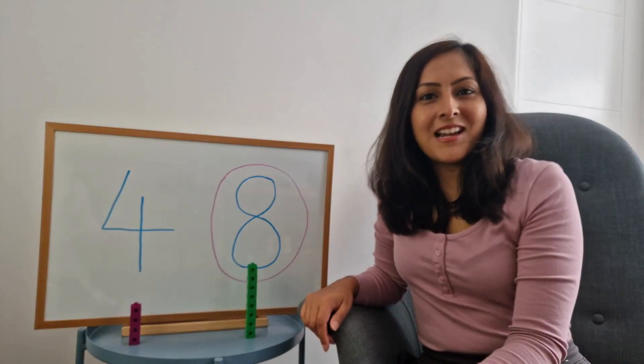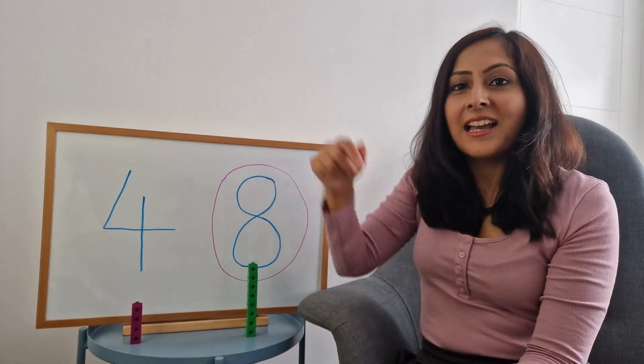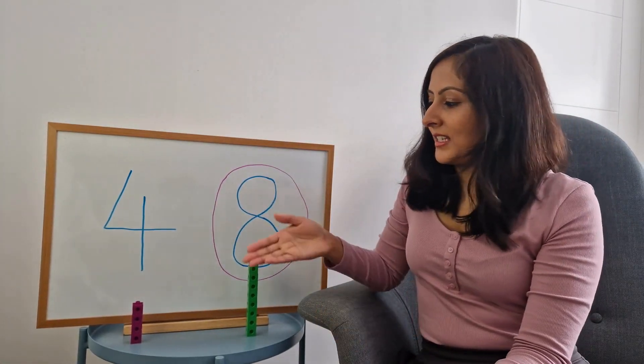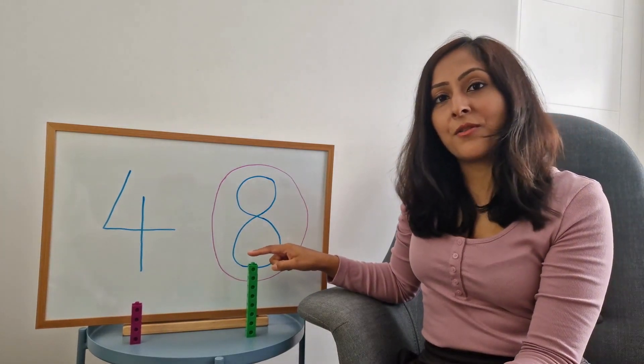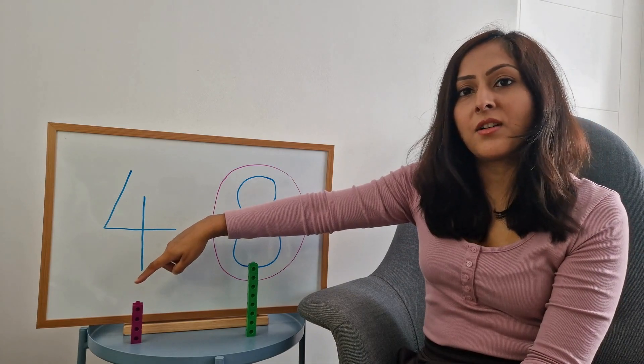That's correct! Eight is bigger than four, and you can see that using these number blocks, where this tower of eight is bigger than this tower of four.